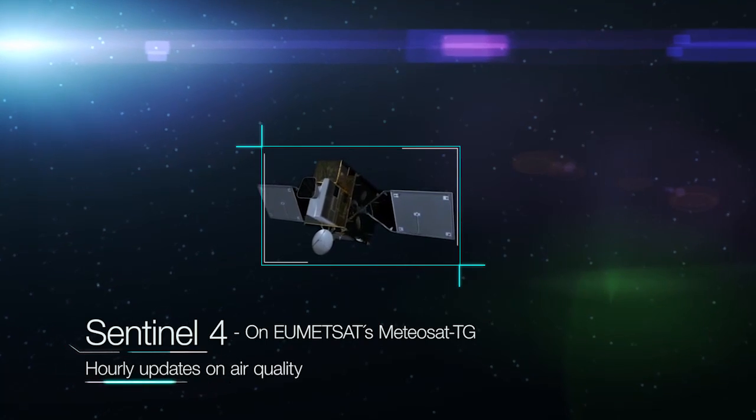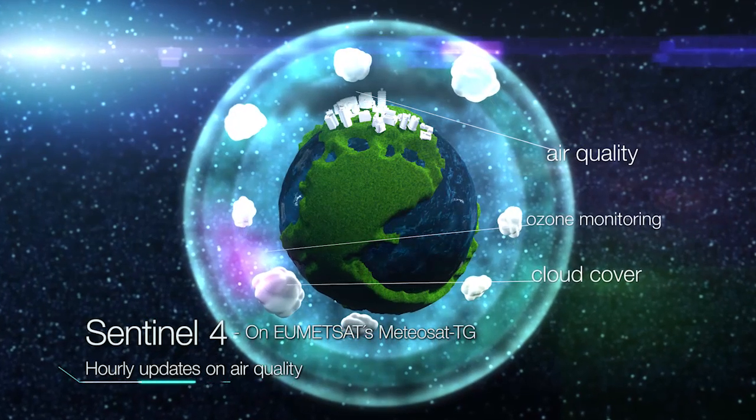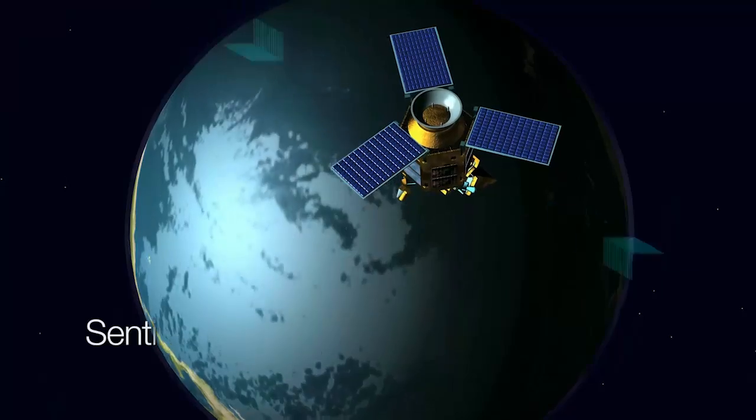Sentinel-4 provides hourly updates on air quality, including concentration of aerosols and trace gases.